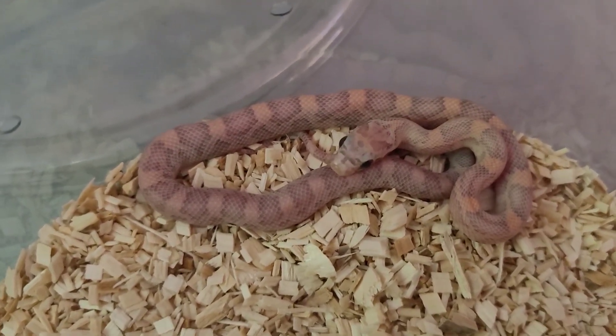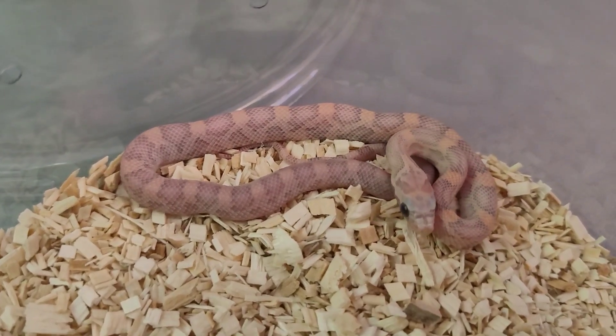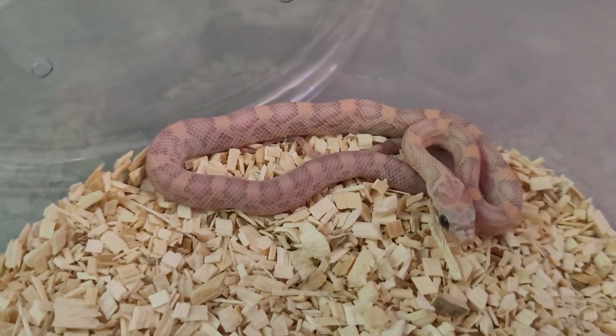This male is just amazing — from quality stock. Just a little guy, but the colors are just popping.